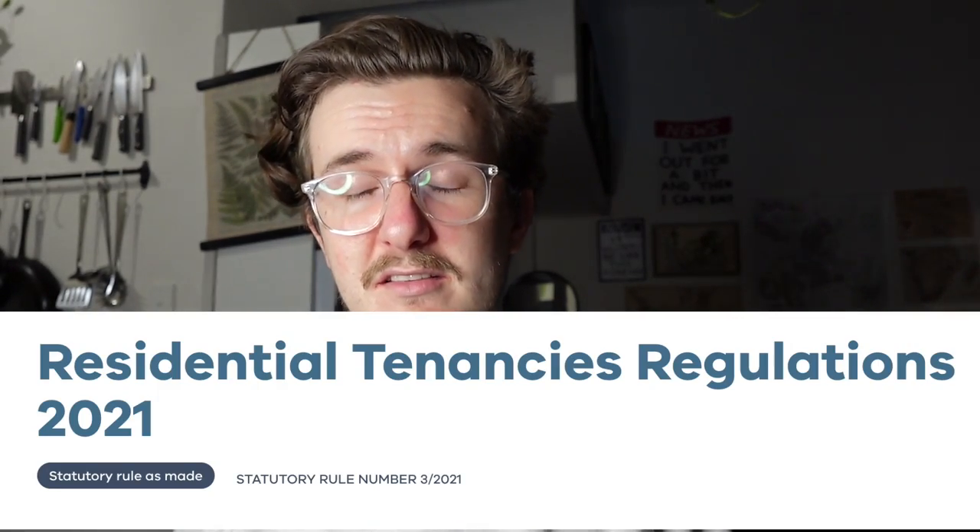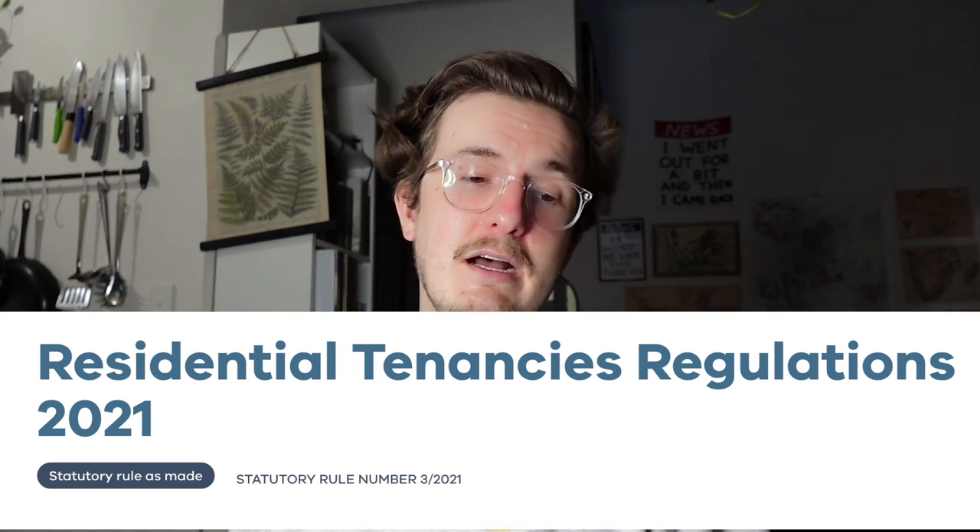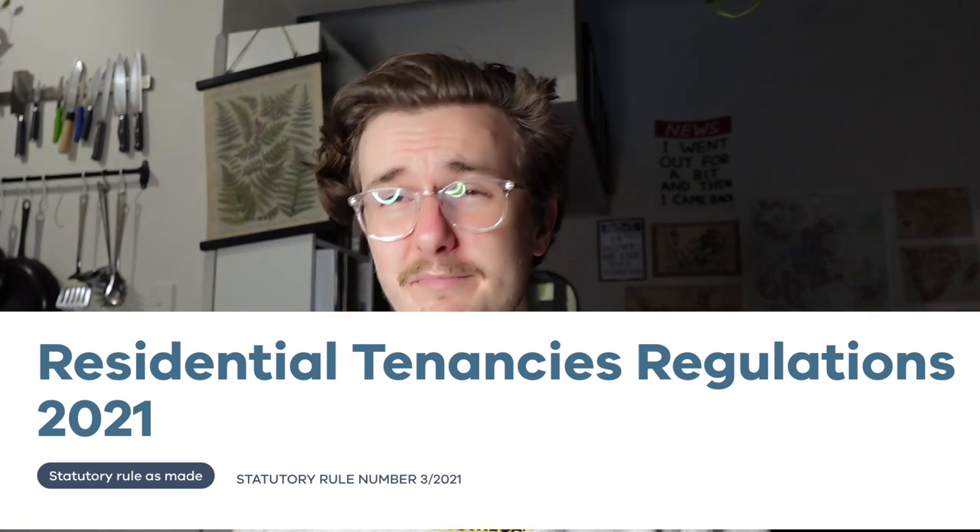The prescribed form of the notice to vacate is in the Residential Tenancies Regulations 2021, which is separate to the Act. If you don't know it, look it up — there's some interesting stuff in there. The form starts on page 102. Once you've checked everything matches up and your notice to vacate is the same as the form, have a look at the documentary evidence provided.